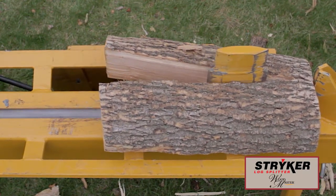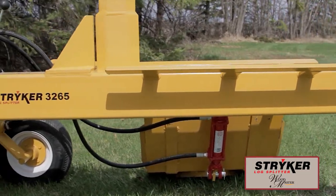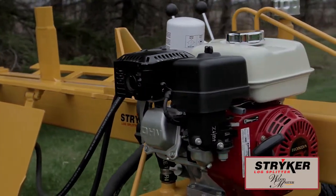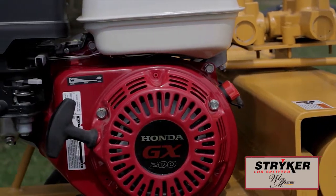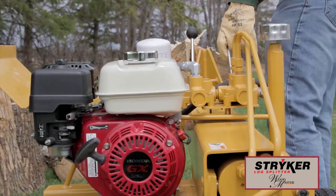The superior design used in Stryker LogSplitters ensures you the value of a dependable quality log splitter not found in other models. Self-contained Stryker LogSplitters are available with a Honda GC or GX series engine. Renowned for their performance and dependability, Honda makes the perfect companion for Stryker LogSplitters. It's the last log splitter you will ever need to buy.